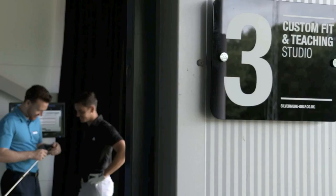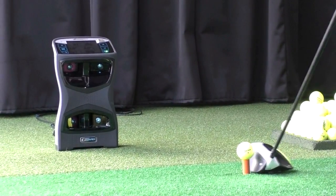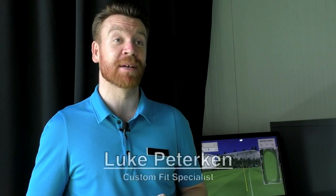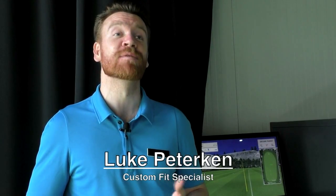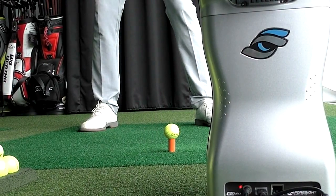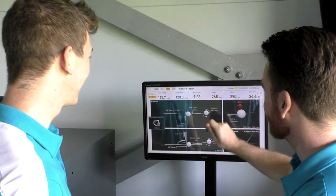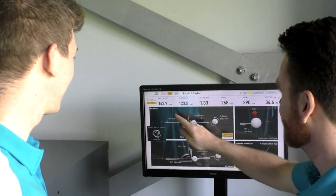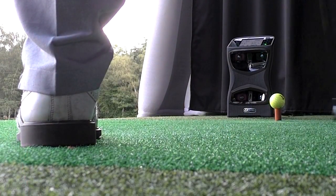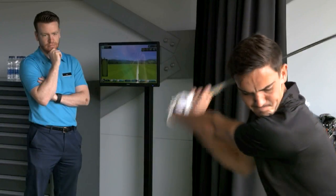We have private fitting studios on both sides of our two-tier driving range. We do about 85 to about 100 fits a week. We've just upgraded to the GC Quad, which is really big for us because now we can measure to an even finer level of detail what golfers do in their technique — ultimately what their strike pattern is typically and why they produce the ball flights that they do. We look after the customers as well as we can from a performance point of view. Our main priority is to make sure they're getting fit for what's best for them performance-wise.